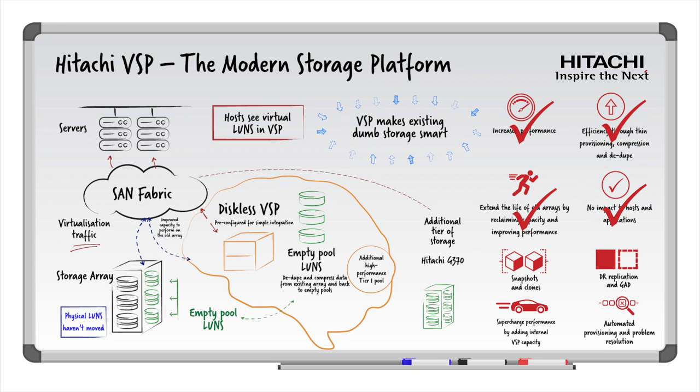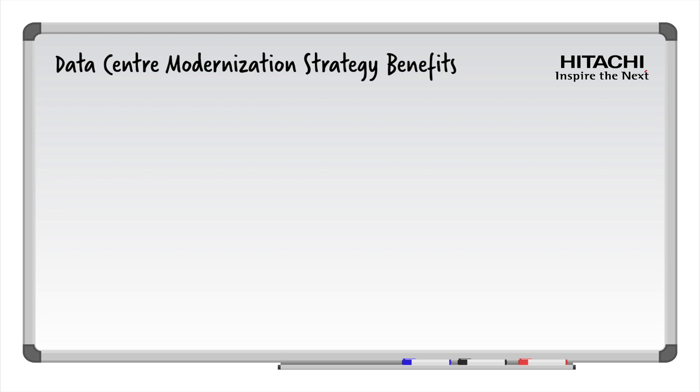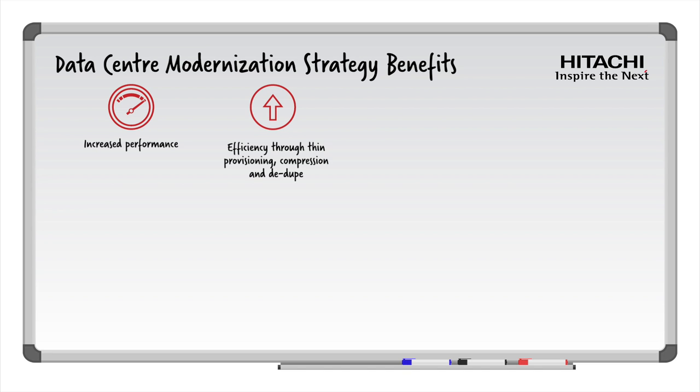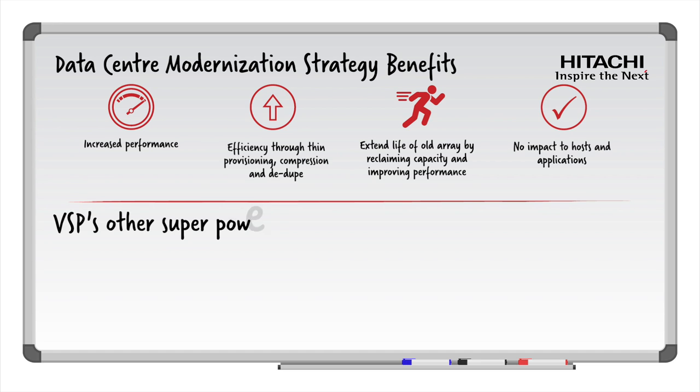The benefits are numerous. Let's recap what you have achieved by virtualizing your legacy storage using the Hitachi VSP as part of your data center modernization strategy. Using greater processing power and advanced caching algorithms of the VSP, you have increased performance and given your workloads a new lease of life. Through thin provisioning, compression, and dedupe, you have leveraged efficiency gains to your existing legacy arrays. By reclaiming capacity and improving performance, you maximize returns by extending the life of your existing arrays — all without impact to your hosts and applications. Workload by workload, application by application, you have now unleashed the VSP superpowers to all workloads.